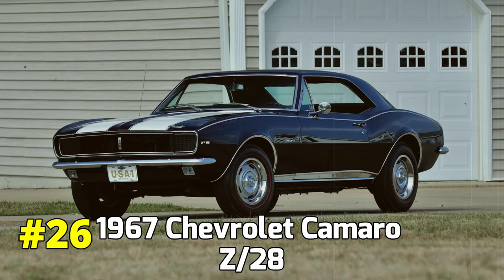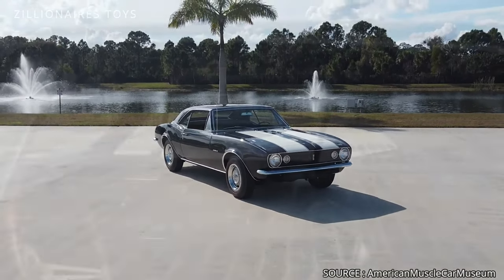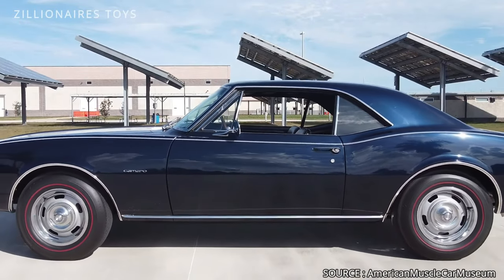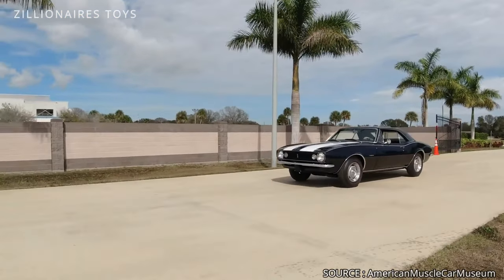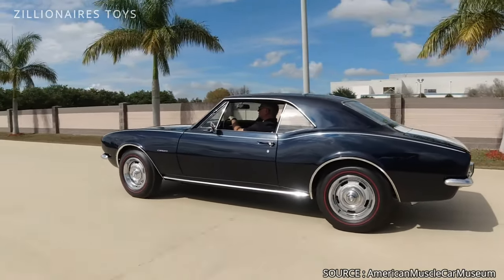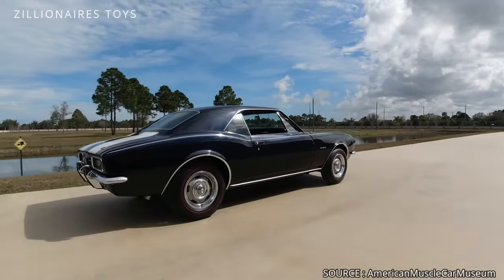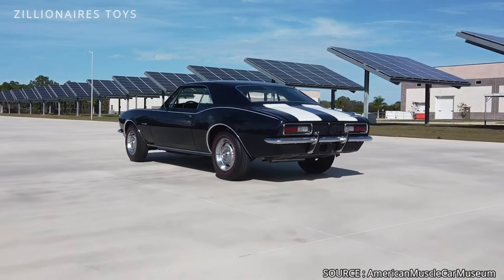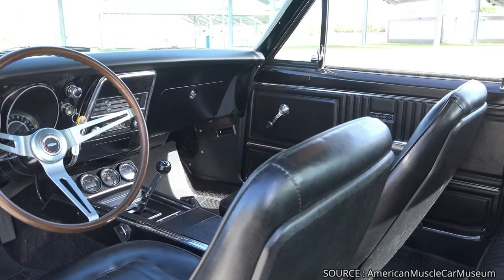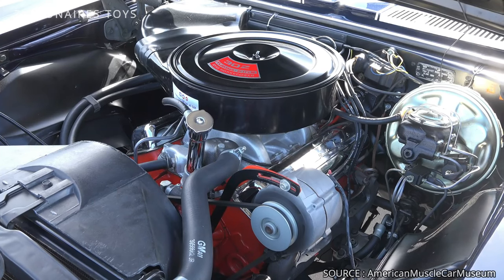1967 Chevrolet Camaro Z28. In 1967, Chevrolet introduced the Camaro as a direct competitor to the Mustang, offering several performance options. Among them was the legendary Z28 package, which included front disc brakes and a close-ratio four-speed manual transmission. The Z28 also featured revised suspension and steering, along with exterior trim details such as racing stripes, a vinyl roof, and headlight covers. The true highlight was under the hood: a high-revving 5-liter V8 engine that produced 290 horsepower.